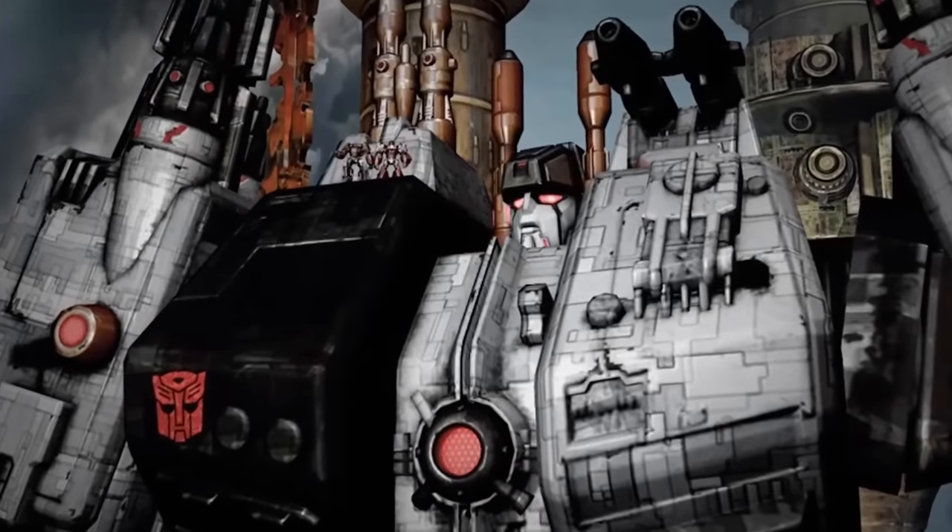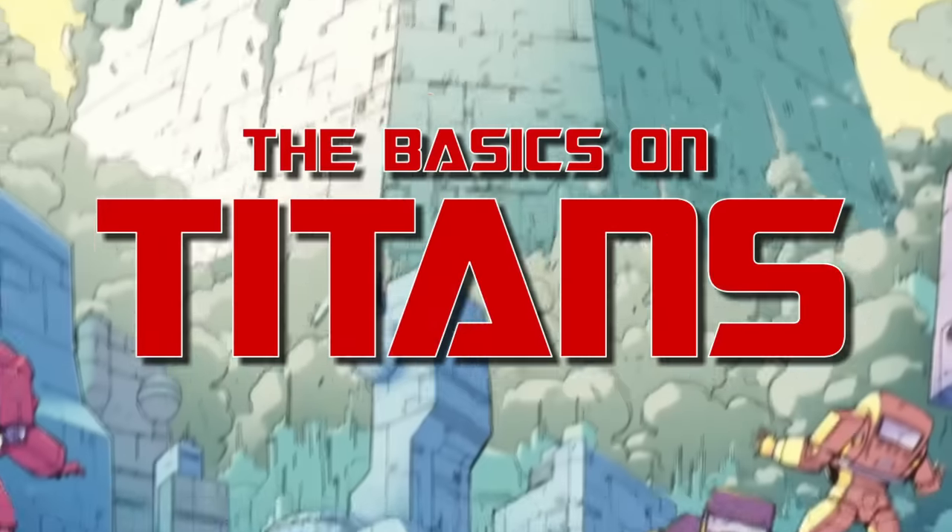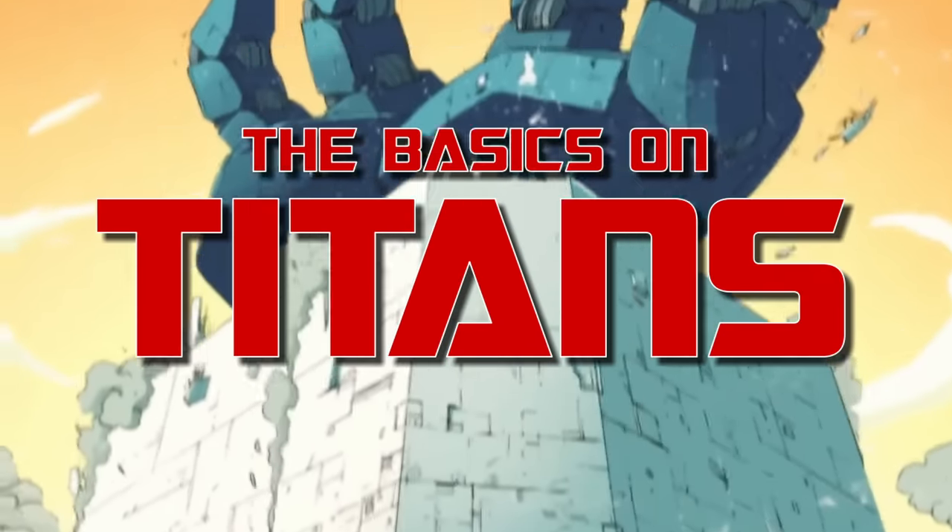This week's episode is another popular request from the comments section: the basics on Titans!